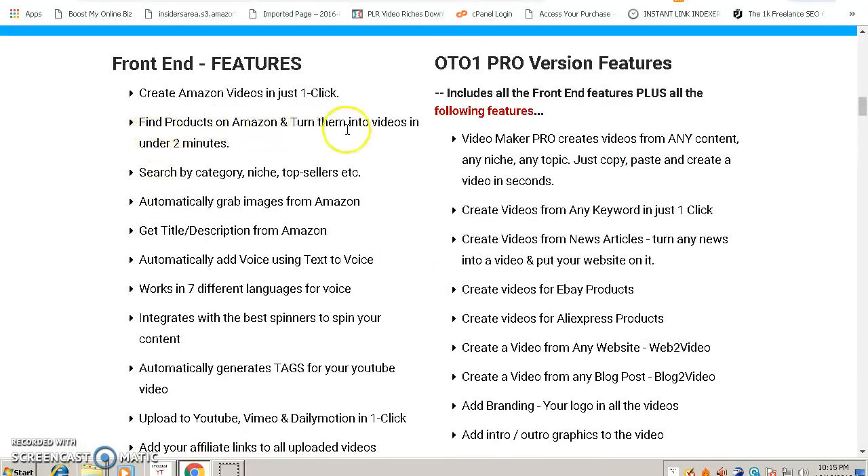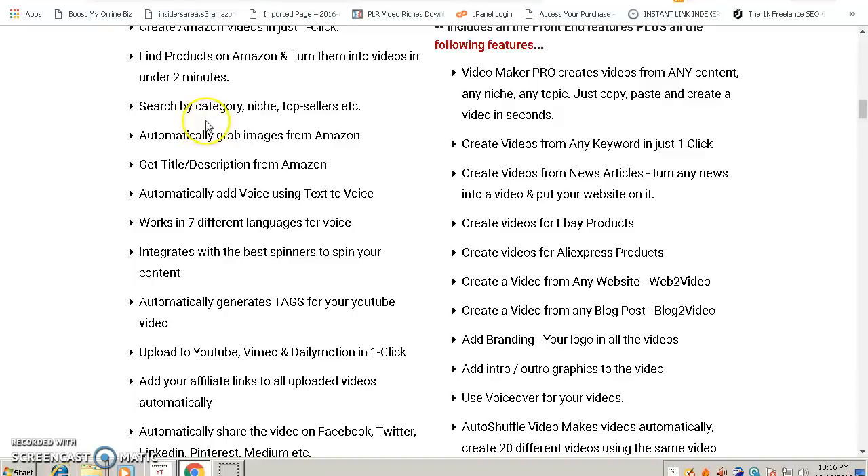Let's look at the features. It finds products on Amazon and turns them into videos in under two minutes, so you don't need to do any product research — the software finds products for you. It will search by category, niche, and top sellers, which is very cool because you can sell products that are already being sold by top sellers.